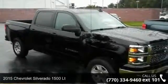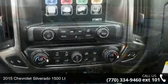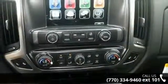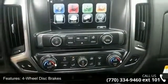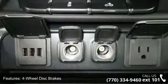Arrive in style with this 2015 Chevrolet Silverado 1500LT. If you are looking for an automobile with great features, look no further. This vehicle comes with a reliable 8-cylinder engine, connected to a smooth shifting automatic transmission.